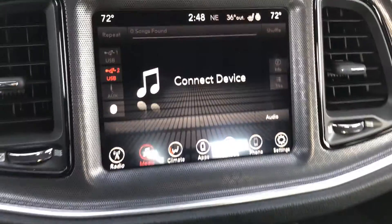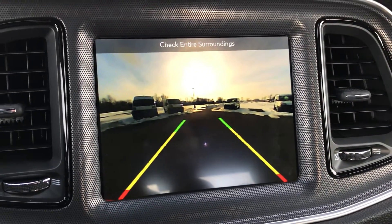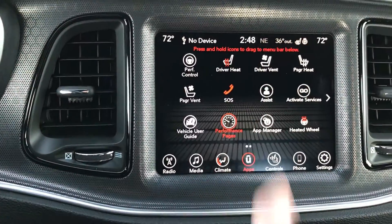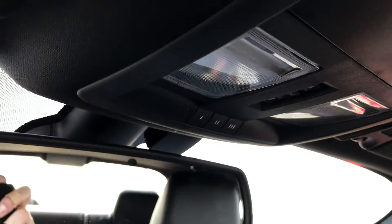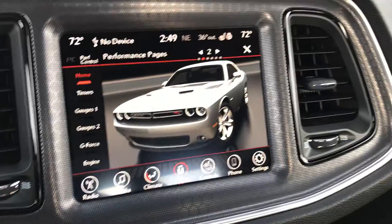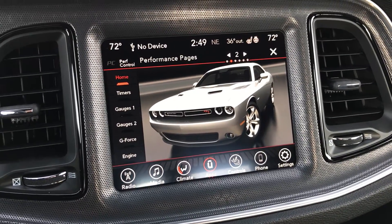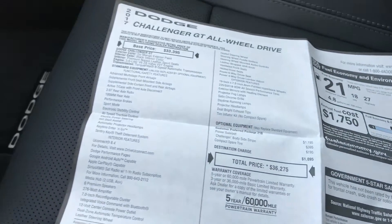It has the eight-speed transmission. The backup camera has a really nice, crisp picture. You can go to all your apps, and of course the performance pages — basically the same as on the seven-inch TFT but on the big screen. This one also has the option of the sunroof, HomeLink, and 911 Assist which you get with the 8.4-inch screen. The performance pages are a little easier to scroll through on this screen.